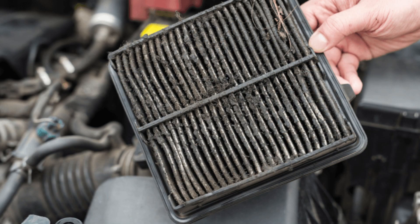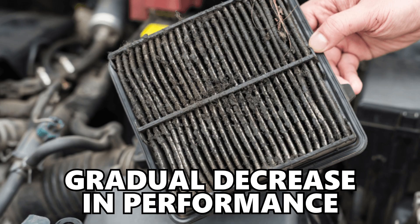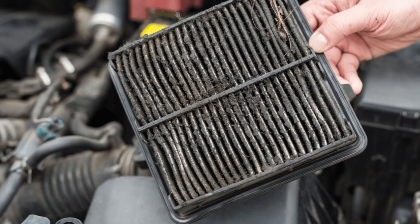It would take an air filter getting extremely clogged up to cause serious performance-related issues. A lot of times the filter gets dirty over time, so it's a very gradual decrease in performance, which makes it hard to notice until the filter gets extremely clogged.